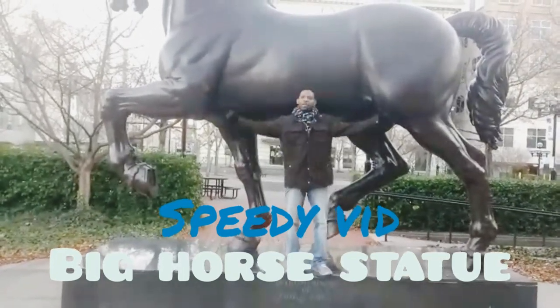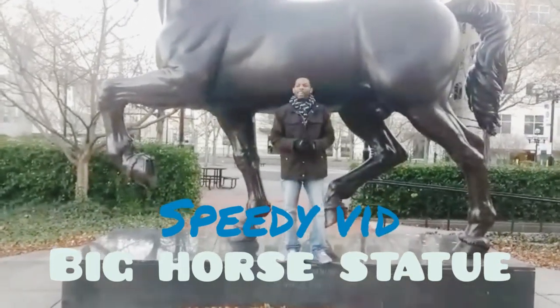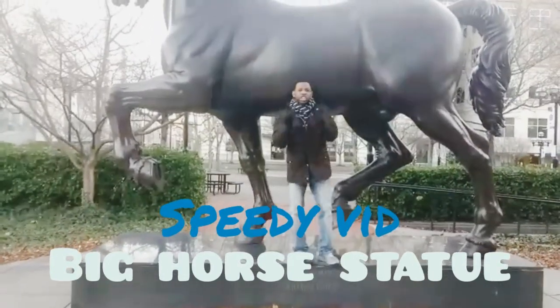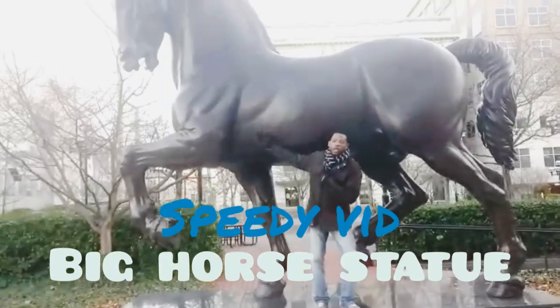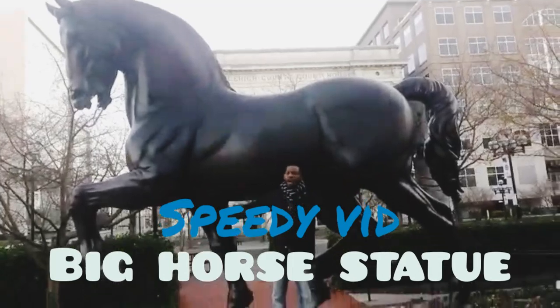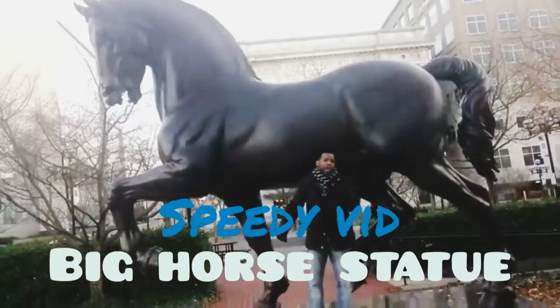Welcome back to my channel. Today I'm at the PA Art Museum and I saw a statue that was so humongous. I wanted to share a video with you guys of this horse. This is kind of the biggest horse I ever saw, so I have to share with you guys real quick.